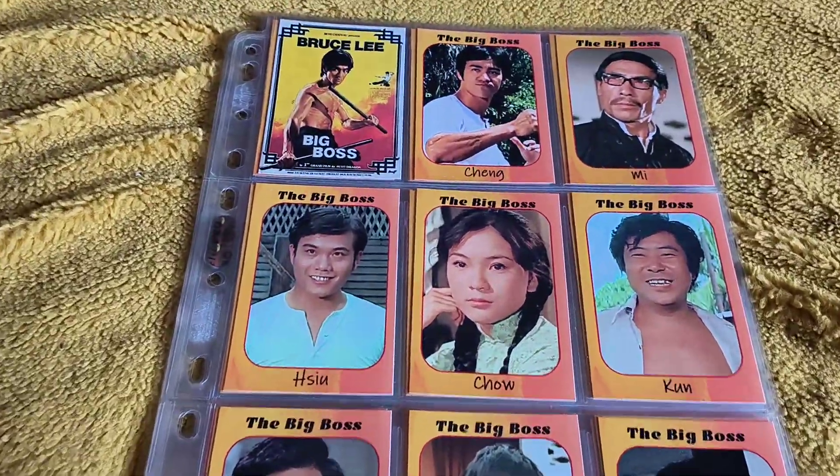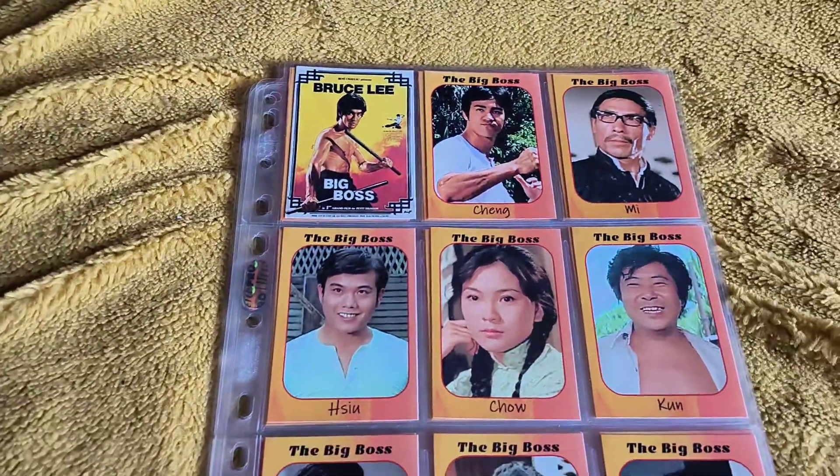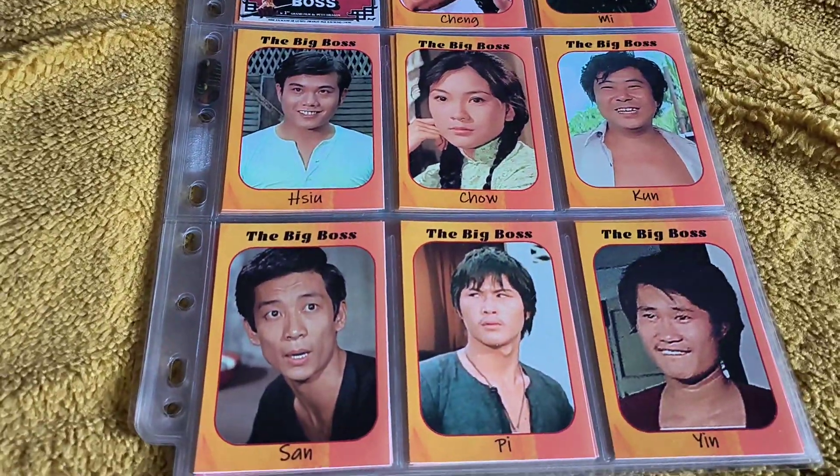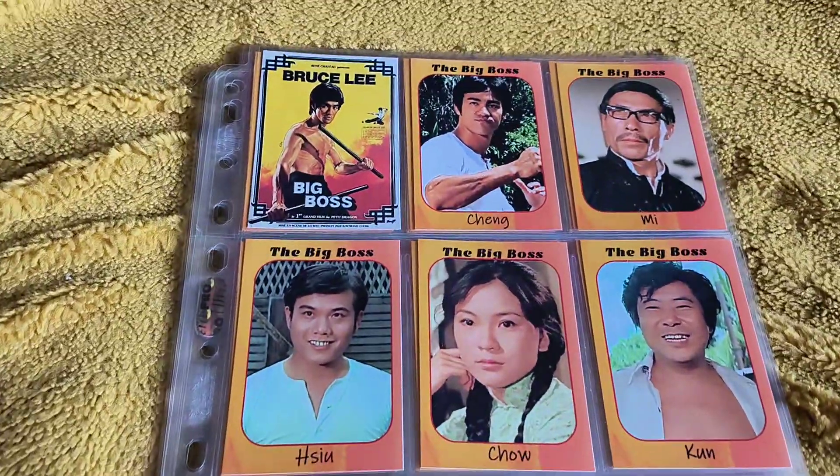Well hello, how you doing there yet again? I'm going to have a look at these Big Boss trading cards. Now these are quite modern, but the guy who does them does a brilliant job with them.